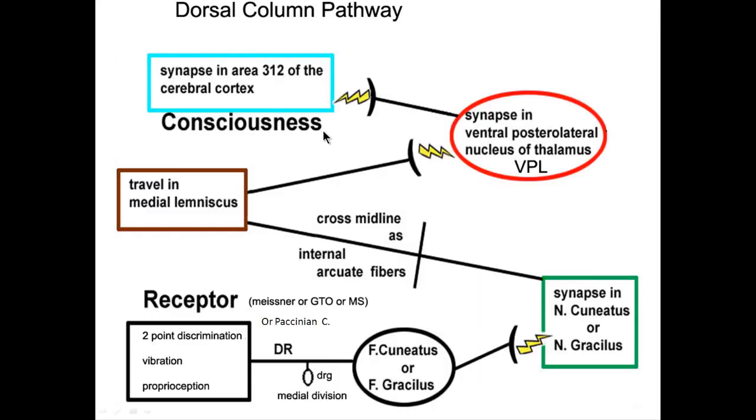For those who prefer words: receptors in our skin, muscles, ligaments, and tendons — Pacinian corpuscles, Meissner's, GTOs, or muscle spindles — fire and send information through the dorsal root ganglia via the medial division. They travel up in fasciculus cuneatus or gracilis. The first main synapse is in nucleus cuneatus or gracilis. The second order fiber crosses the midline as an internal arcuate fiber and travels up in the medial lemniscus, then synapses in the ventral posterior lateral nucleus of the thalamus — a big sensory relay. Tertiary fibers then synapse in area 3-1-2 of the cerebral cortex and are perceived by consciousness.